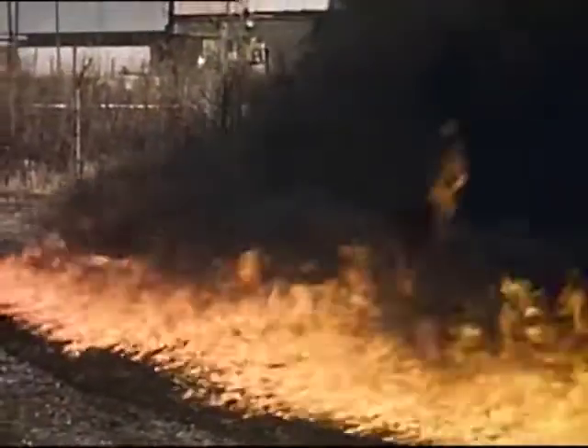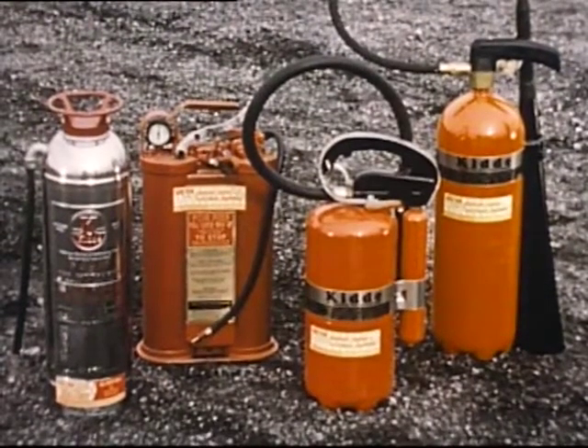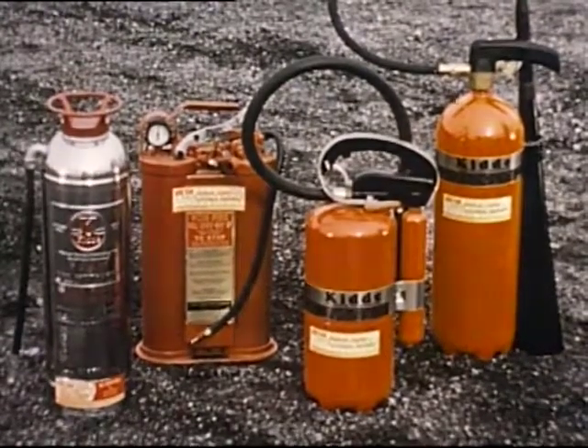Now, let's see a Class B fire — a fire involving burning liquids. When flaming liquids are spilled on the ground or on a floor, it's called a spill fire. For this type of fire, foam, vaporizing liquid, dry chemical, or carbon dioxide may be used.